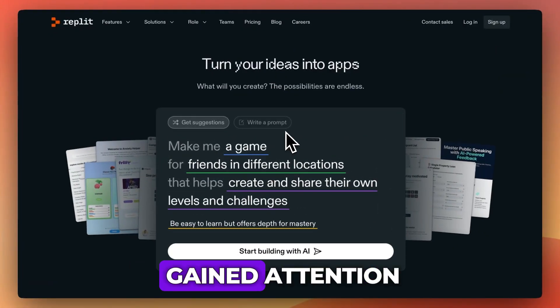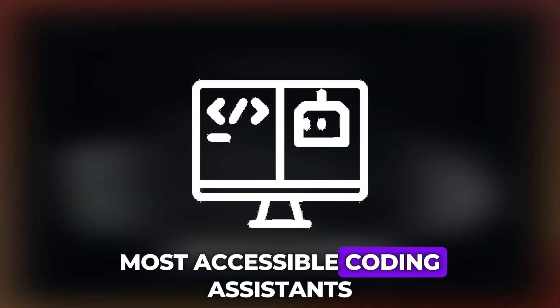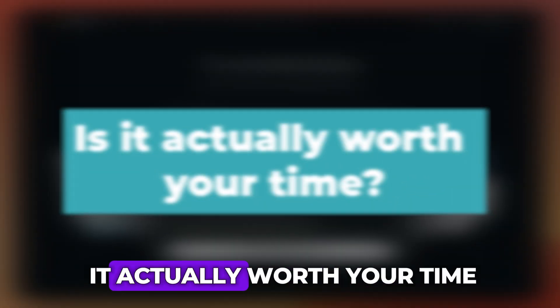Replit AI has quickly gained attention as one of the most accessible coding assistants out there. But is it actually worth your time? Here's everything you need to know.